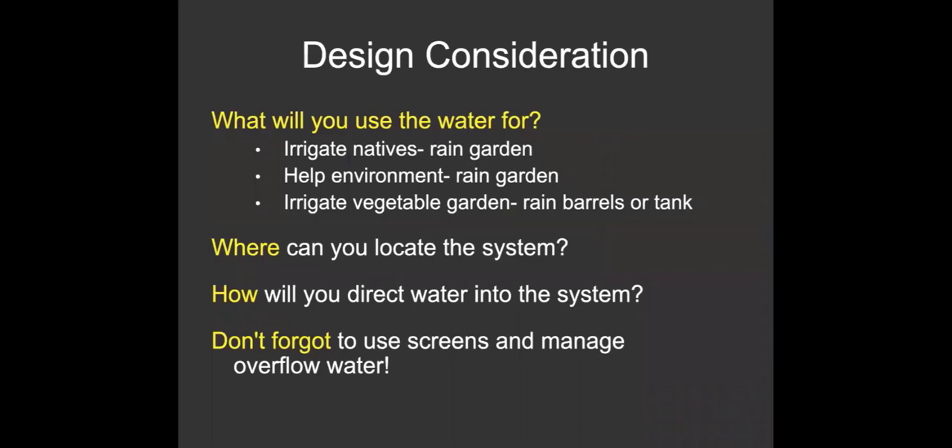When thinking about rainwater, the first question is: what are you going to use the water for? If you just want to irrigate native plants or help the environment, a rain garden is the best choice. If you want to irrigate a vegetable garden, you need to store the water, so rain barrels or a tank is the way to go. Then think about where to locate the system, how you'll get the water there, and details like managing screens and overflow. I'll give you some resources at the end, so if you want to do a rainwater system, this is a great intro but you'll want more information to actually implement it.